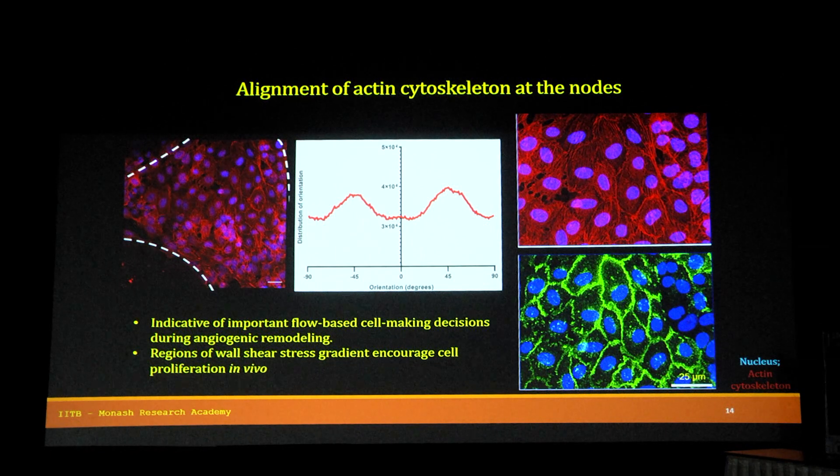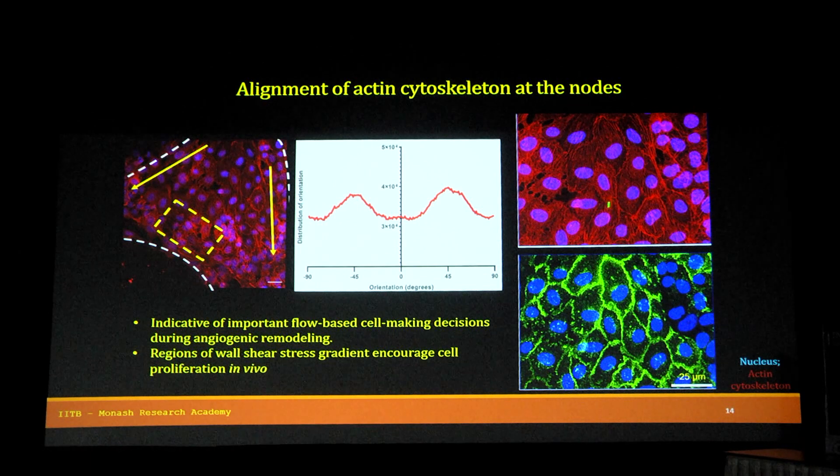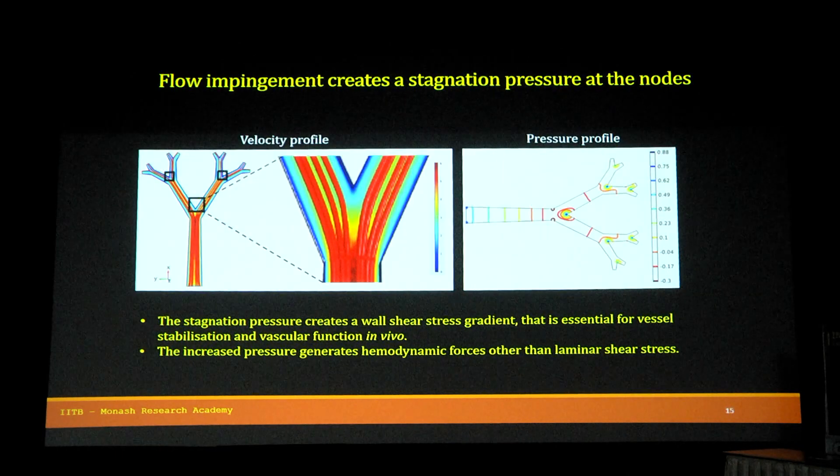For the nodes, where the fluid bifurcates, the cells aligned at two different directions — minus 45 and plus 45 degrees. At the apex of the nodes, the actin cytoskeleton is stretched nicely and there is a continuous network of tight junctions, which is important for cell decision-making during angiogenesis. This is because the velocity gradient reduces to zero and stagnation pressure builds up at the nodes — the wall shear stress gradient formed there is essential for vessel stabilization and vascular function in vivo.